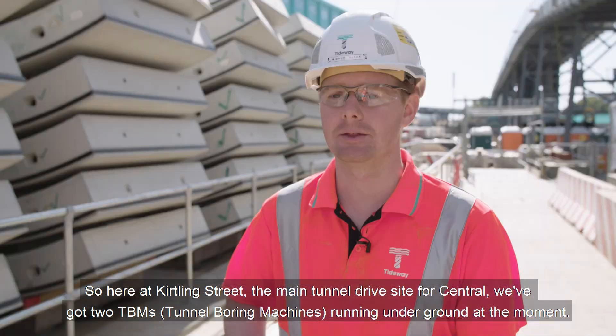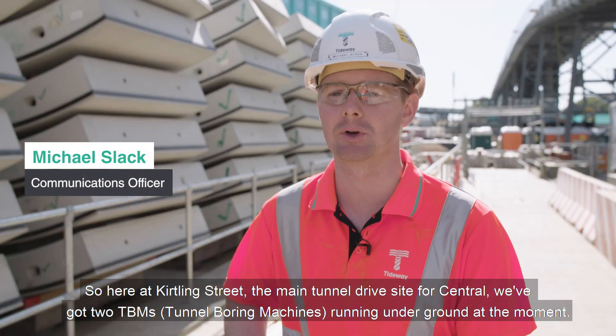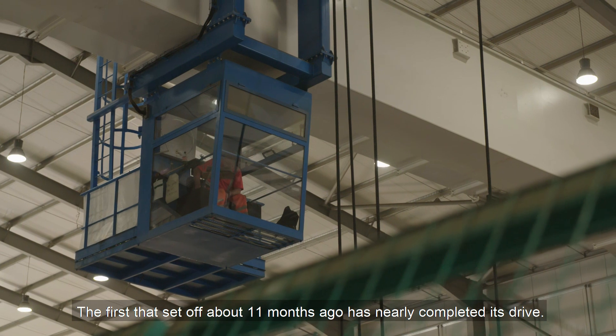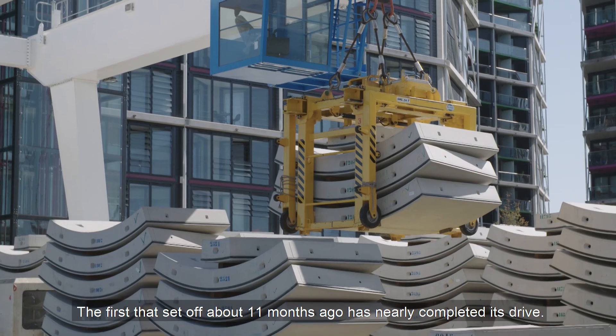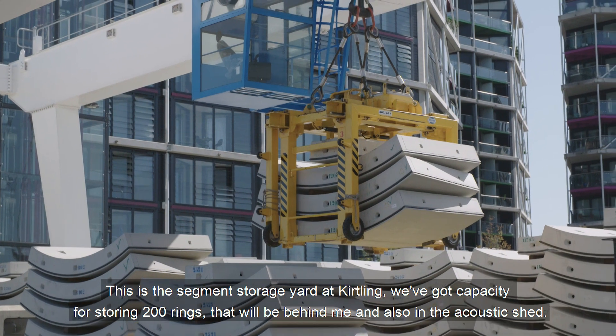So here at Kirtling Street, the main tunnel drive site for Central, we've got two TBMs running underground at the moment. The first, which set off about 11 months ago, has nearly completed its drive.